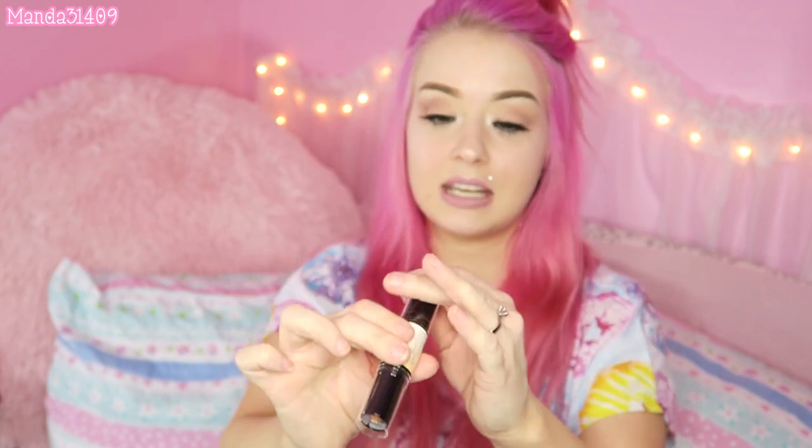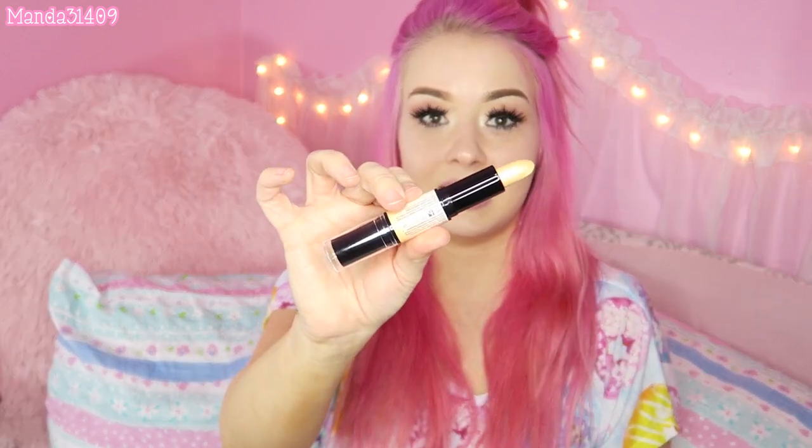Next up is the NYX Wonder Stick. I have repurchased this probably four or five times — I love it so much. You've probably seen it in tutorials on my channel. It's a duo two-sided stick: one side has the concealer and the other side has the contour. The wonder stick is hands down a favorite.